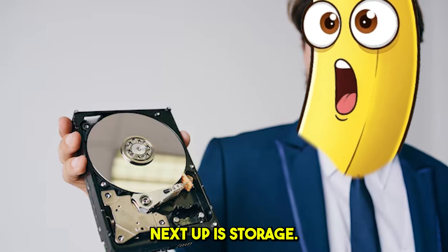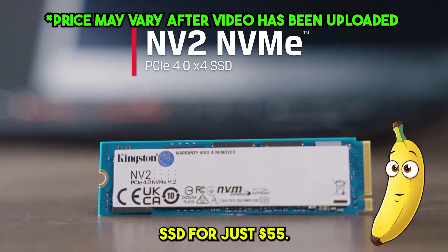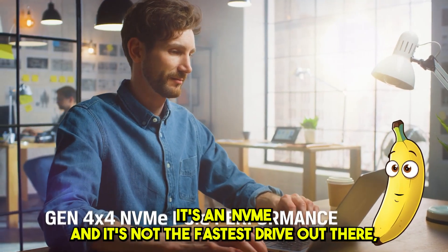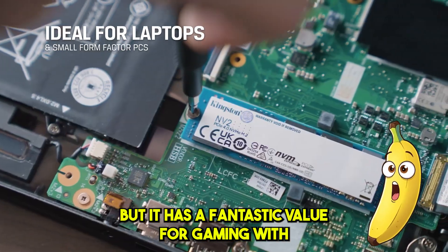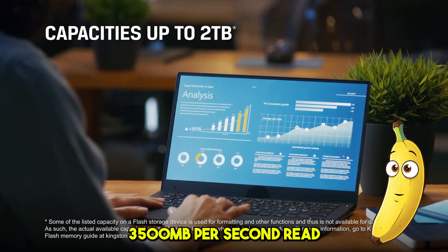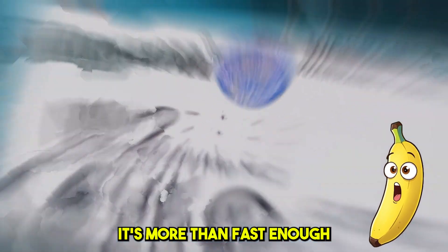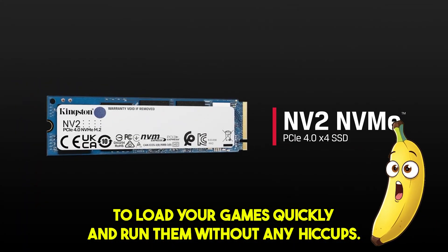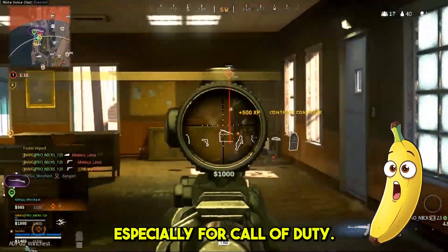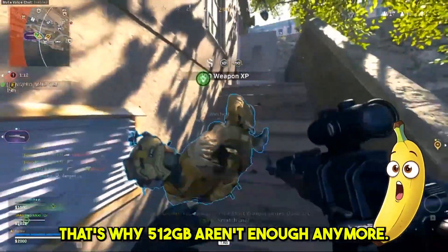Next up is storage. I chose the Kingston NV2 1TB SSD for just $55. It's an NVMe drive — not the fastest out there, but a fantastic value for gaming. With 3,500MB/s read and 2,100MB/s write speeds, it's more than fast enough to load your games quickly and run them without any hiccups. At 1TB, you've got plenty of space for your games, especially considering that 512GB isn't enough anymore.